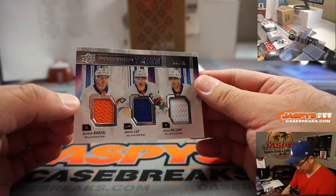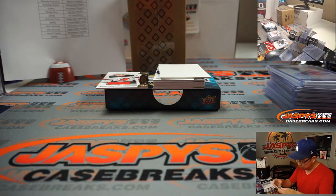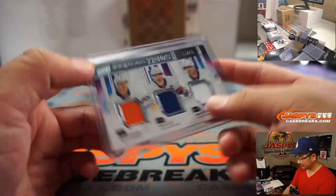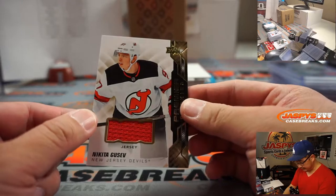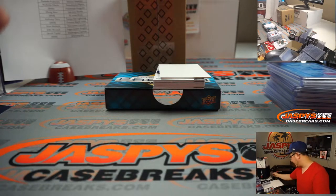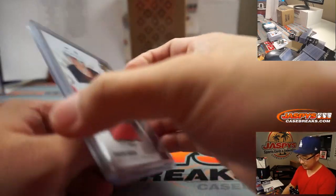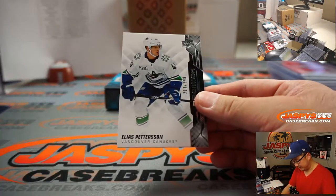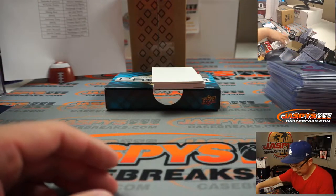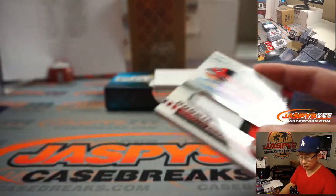We've got Premier Trios, 36 out of 49, all Islanders: Matthew Barzal, Anders Lee, and Brock Nelson — nice one for the Islanders, Jarrell Taylor. There's Nikita Gusev for the New Jersey Devils — Matt Buckler with the Devils. Couple base cards: Elias Pettersson to 299 and Nicholas Haig for the Golden Knights to 299, 219 out of 299. And your hits: Brandon Gignac to 249, New Jersey Devils — Matt Buckler. Eric Brannstrom, Ottawa Senators — going to Daisuke with the Senators.